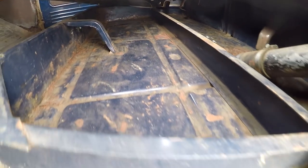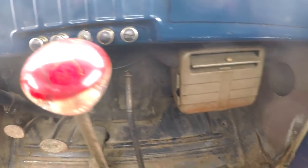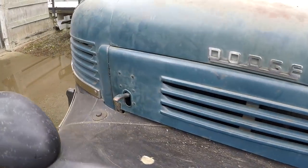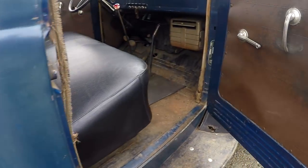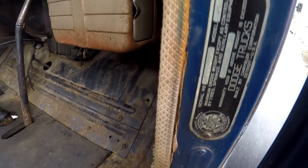Everything looks good. Underneath here, a little surface rust back here, but again it looks good. You can see behind the cab — the corners, nice. Original key, all the switches. Floor looks good — just some minor surface rust, nothing bad. I'll walk over to the other side. You can see this door — very nice. You can see the VIN right there: 9214042, and it's a WC.